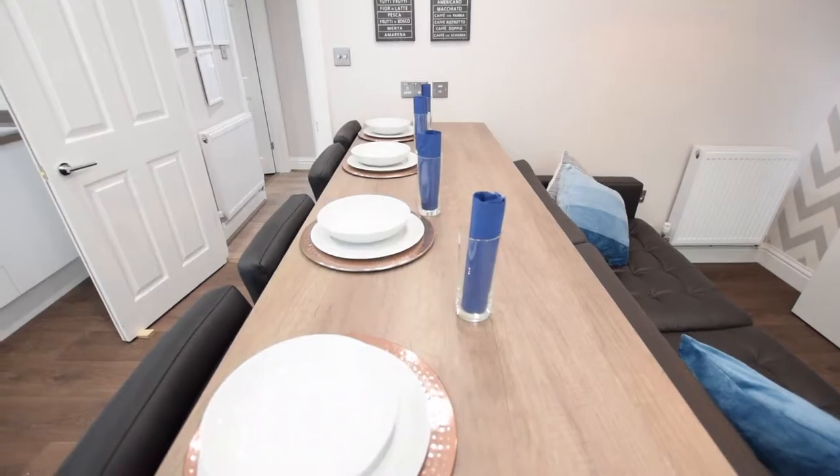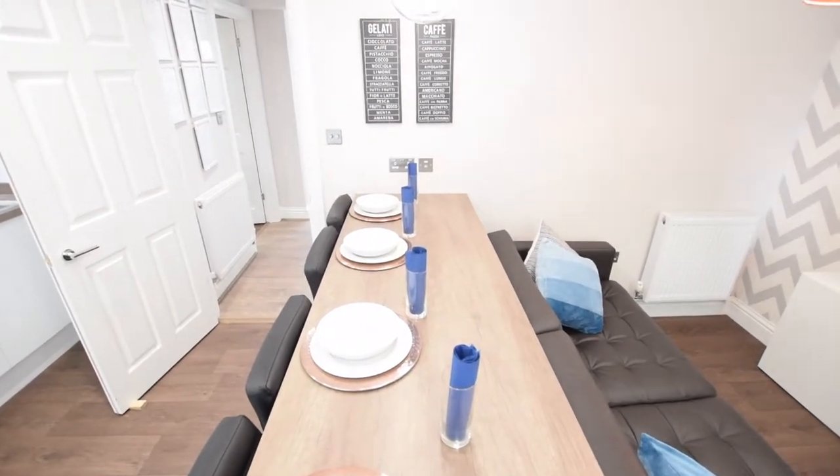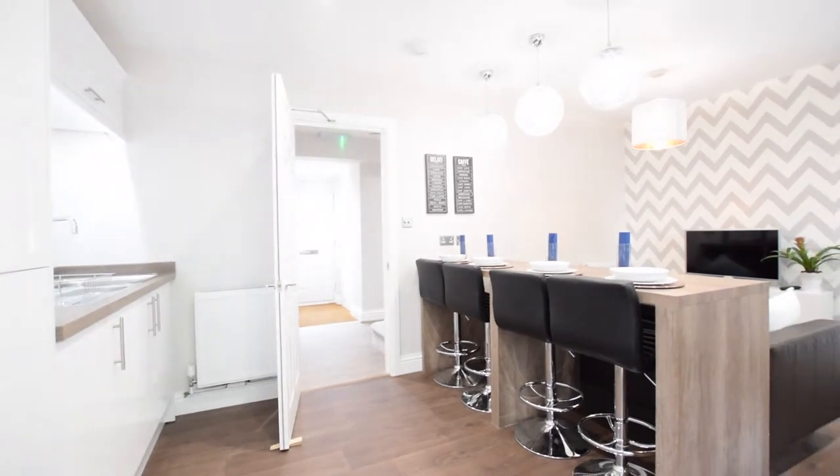We've got this breakfast bar which can seat four people normally, but if tenants wanted to they could move the sofa across for a small dinner party or to sit together. We provide two extra bar stools that are folded away and kept under the stairs, so everyone could eat at the same time if they wanted.